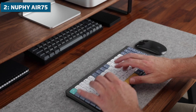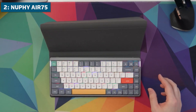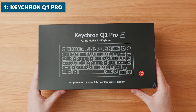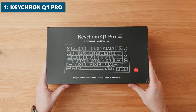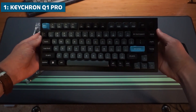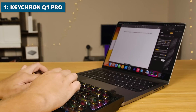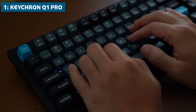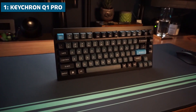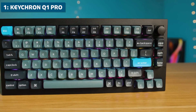And now, the moment you've been waiting for. It's time to reveal my top pick for the absolute best mechanical keyboard for programming in 2024. And claiming the top spot on this list, we have the stellar Keychron Q1 Pro. In my opinion, this keyboard really has everything a programmer could want and then some. The Q1 is available as a more compact 75% layout. It features a premium aluminum frame with gasket mounting for a super solid yet bouncy typing feel. You get your pick of smooth linear Gateron Pro Red, tactile Gateron Pro Brown or clicky Gateron Pro Blue switches.